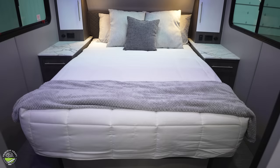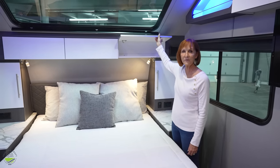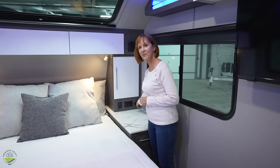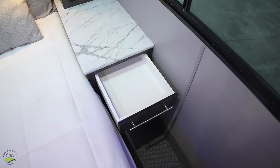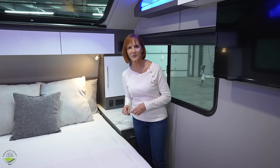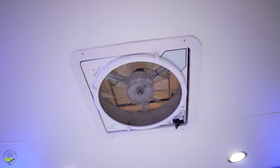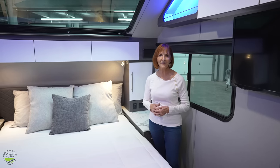Now we get to my favorite part of this trailer — the walk-around queen bed in the front. The storage across the top gives you three compartments, about five inches deep on the base and angled, but great for smaller items. There are cabinets on both sides with shelves, and below those a 110 plug and USBs on both sides, plus nice open counter space with a drawer. Windows on both sides make it feel very light in here. There's also a power fan in the roof — if you open the windows and run the fan you can get a great cross breeze without running the air conditioner.